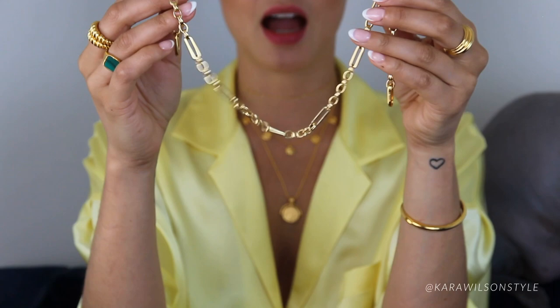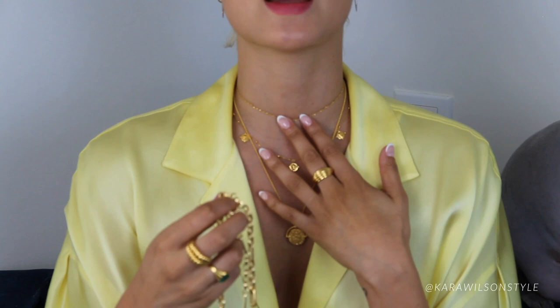Now I'm gonna add the axiom chain as a choker, so I'm gonna move this piece down, drop it down and make that more of a necklace so that this can be our choker.